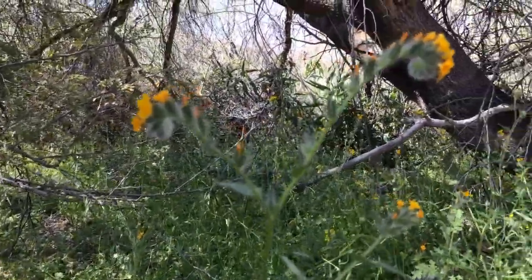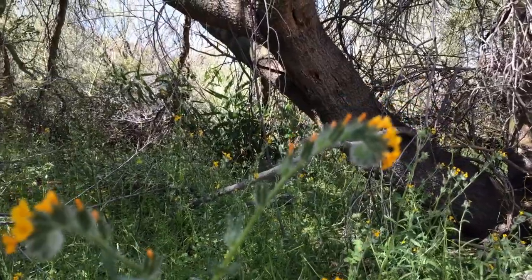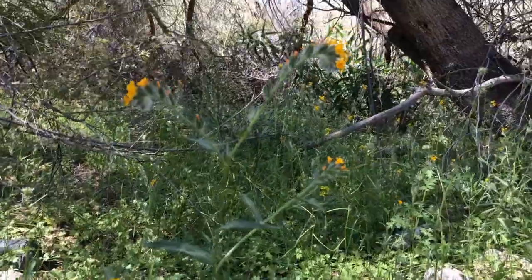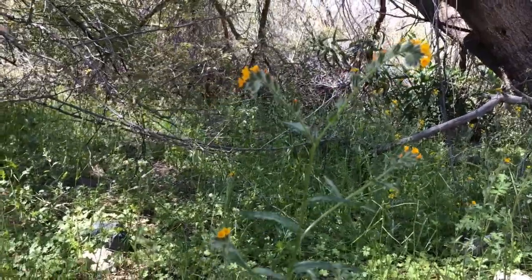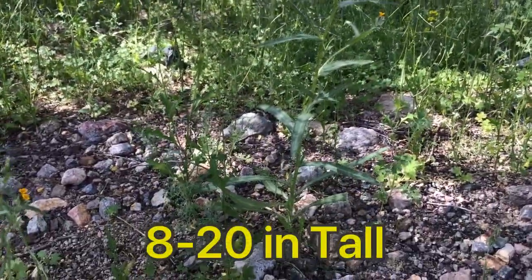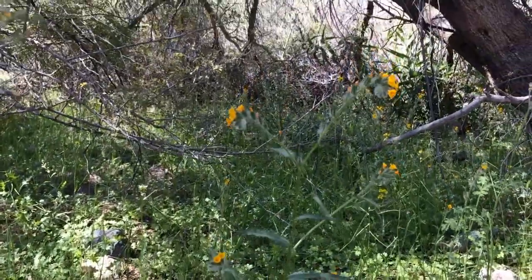Let's take a closer look. Here we go — this is a fiddleneck. As you can see, the end looks like the end of a fiddle, so that's where it gets its name from. This is actually a native plant to the Southwest, and it is an annual. It usually is pretty tall — about 8 to 20 inches, or 20 to 120 centimeters.